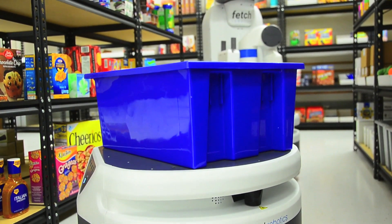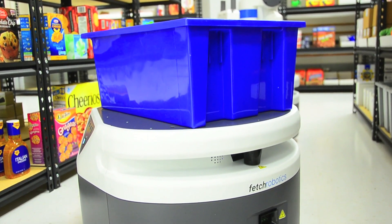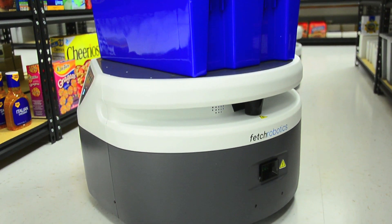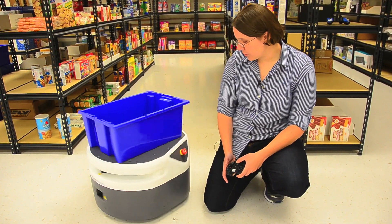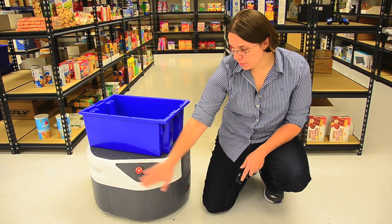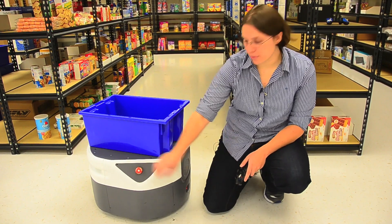Freight is a basic mobile base. It has a 25 meter laser scanner, a beautiful charging port for when you need some more juice, and an emergency stop to avoid the robot uprising.